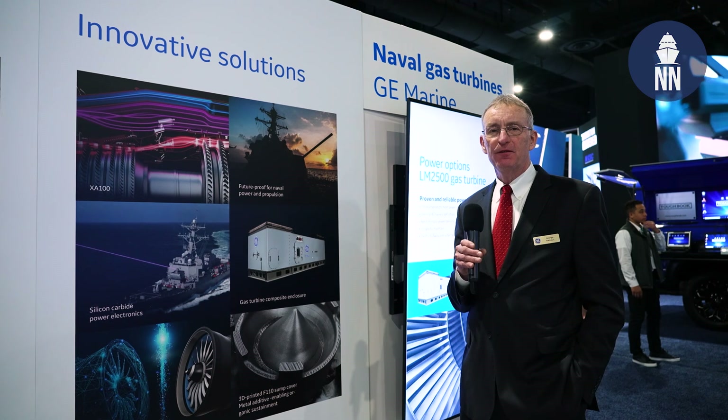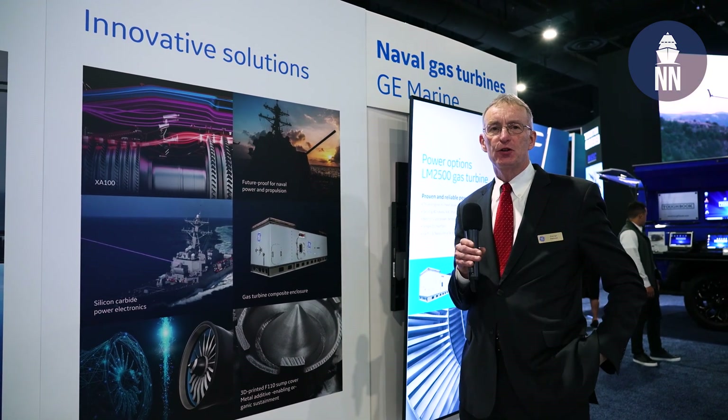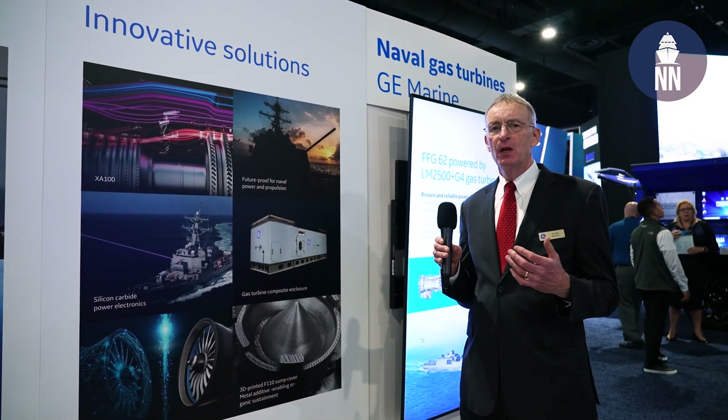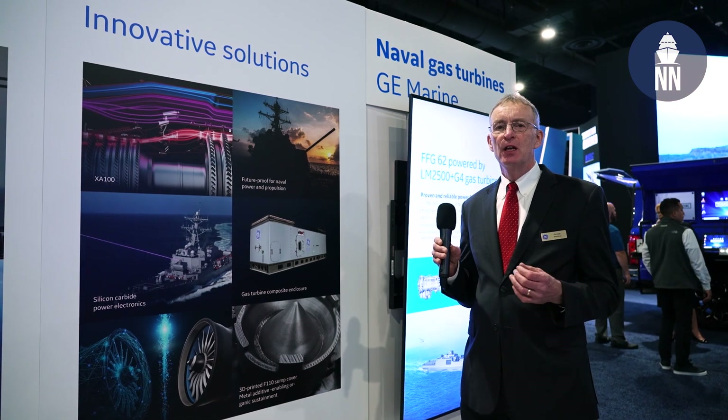What I just described were the platforms that we're on, but the question is: what are you doing for me in the future? So GE is here with seven business entities — GE Marine, Power Conversion, Aviation Systems, and GE Research — looking at what we can do to improve the future of Navy platforms.